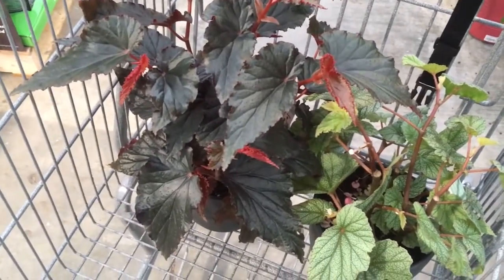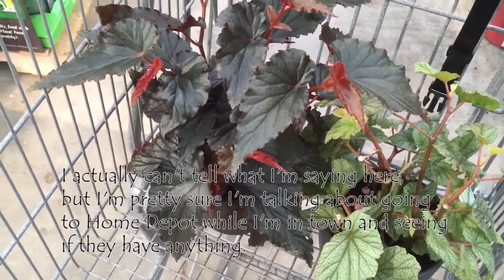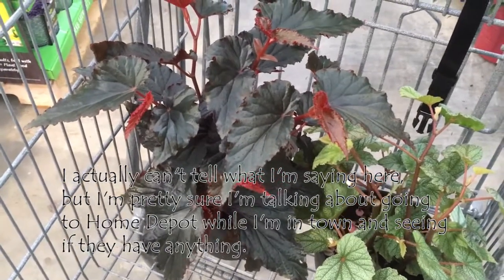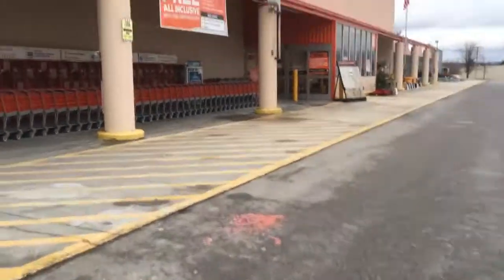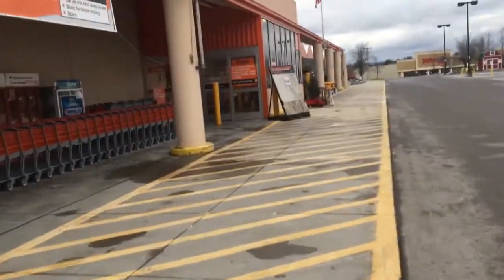I think I'm going to go over to Home Depot just to see if they've got anything. I'm expecting them to have nothing. Now we're at the Home Depot — no real reason to think that they do, however I figured if I'm in town I might as well just go ahead and check.